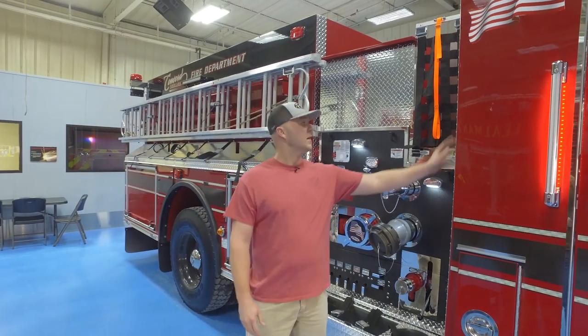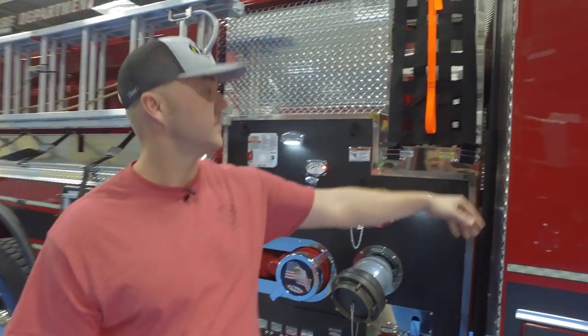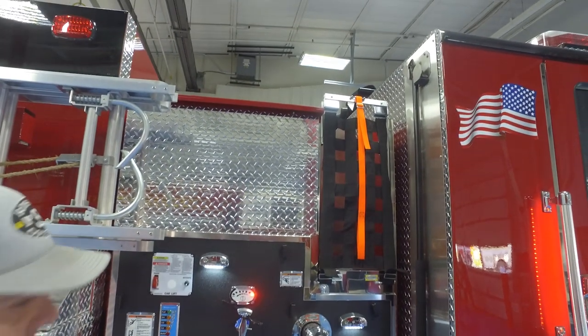We got a New York hook here on the back of the cab — easy access for a firefighter. Pierce gives us this unique option, very convenient for firefighters as they get off the truck.